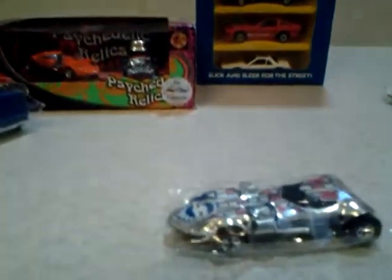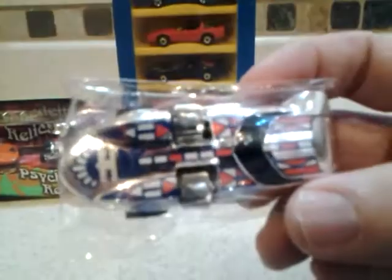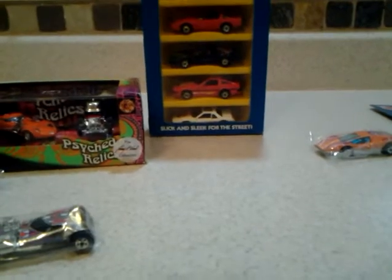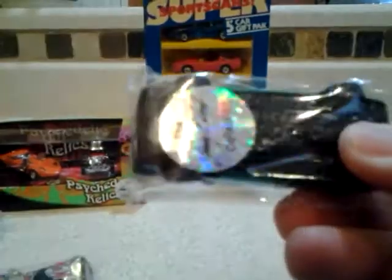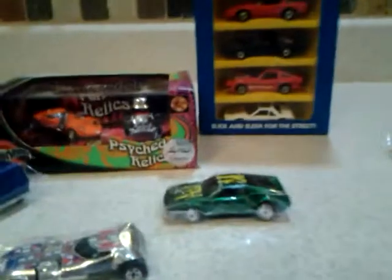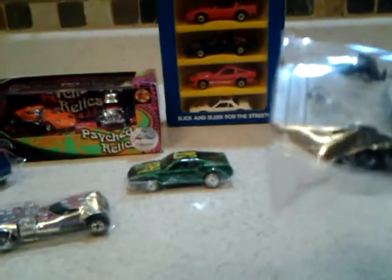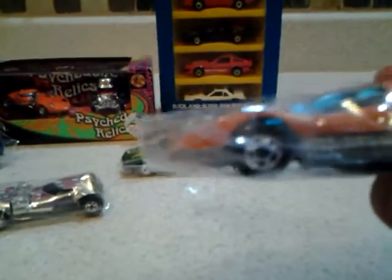And I do have a Redline — 20 mil, Super Chrome series I do believe. And this is an Ultra Hot — a Hair Splitter. Very clean, like a blister pack pull, and it may not even have been in a blister pack. This thing has a shiny base. This one is a Large Charge Blackwall.